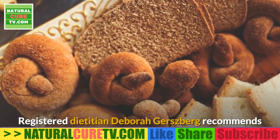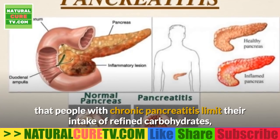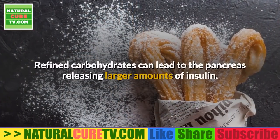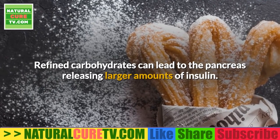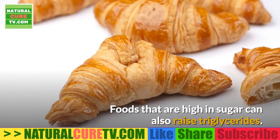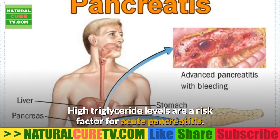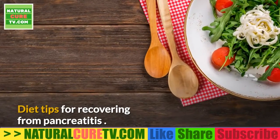Registered dietitian Deborah Gersberg recommends that people with chronic pancreatitis limit their intake of refined carbohydrates such as white bread and high-sugar foods. Refined carbohydrates can lead to the pancreas releasing larger amounts of insulin, and foods that are high in sugar can also raise triglycerides. High triglyceride levels are a risk factor for acute pancreatitis.